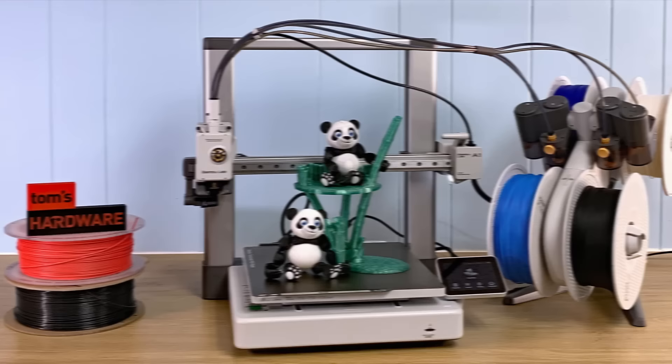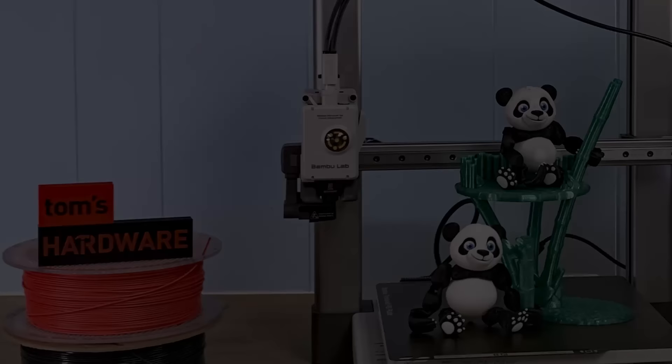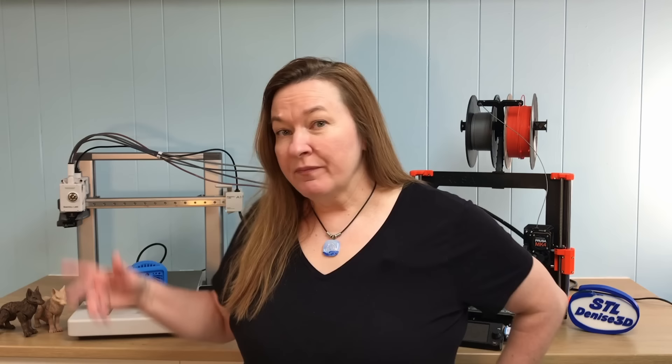If you want the full details on this machine, my review is over on Tom's Hardware, and the link is below. If you're in the market for a new printer, you're probably wondering how the A1 stacks up against a P1P — or really, you're here to see how the A1 stacks up against a Prusa Mark IV. But before we get to that, we need to take a look at the P1P, because I'm thinking the A1 is making the P1P obsolete.